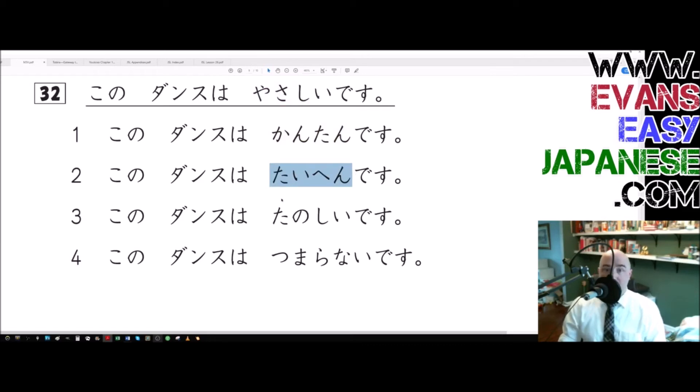Taihen means difficult. Tanoshii is fun. Tsumaranai is boring. Tsumaranai is boring, isn't the same thing as easy. Tanoshii — fun — isn't necessarily easy. Taihen, difficult, is literally the opposite of yasashii. Kantan means easy, or simple — easy, simple.